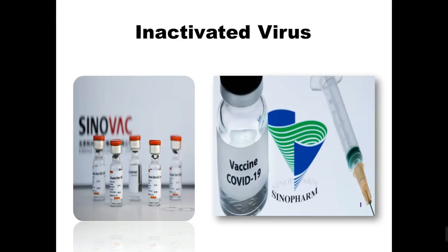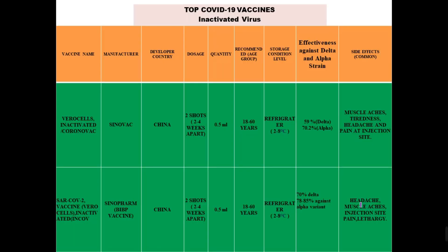Next are the inactivated virus type vaccines. The first is CoronaVac, manufactured by Sinovac, a pharmaceutical company in China. You require two doses two to four weeks apart. Its quantity is 0.5 ml, and the recommended age group is 18 to 60 years. You can store this vaccine at refrigerator-level temperature of 2 to 8 degrees centigrade. Its effectiveness against the delta strain is 59% and against the alpha strain is 70.2%.